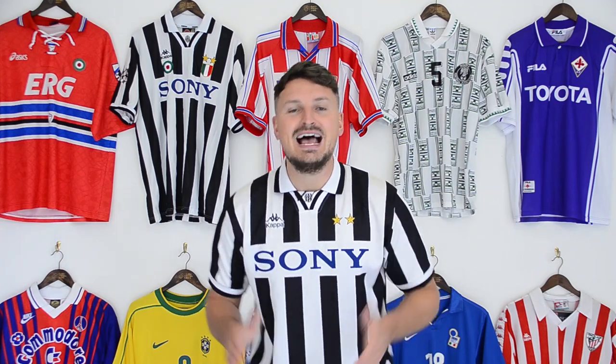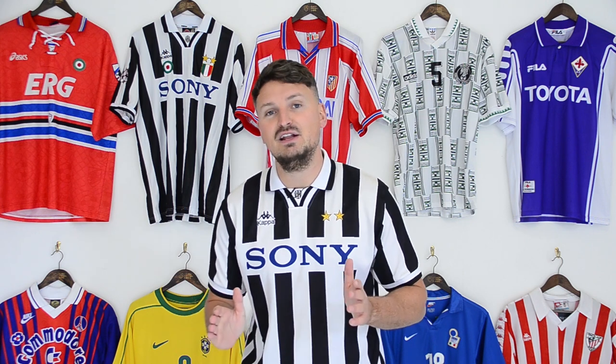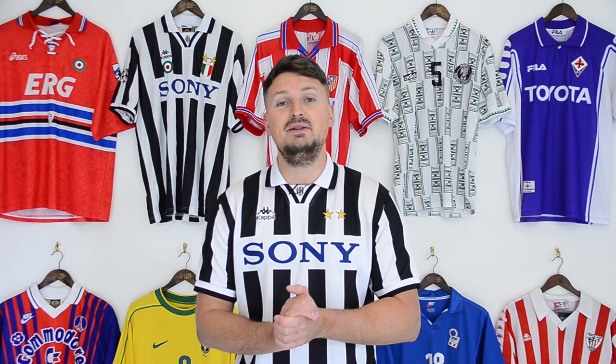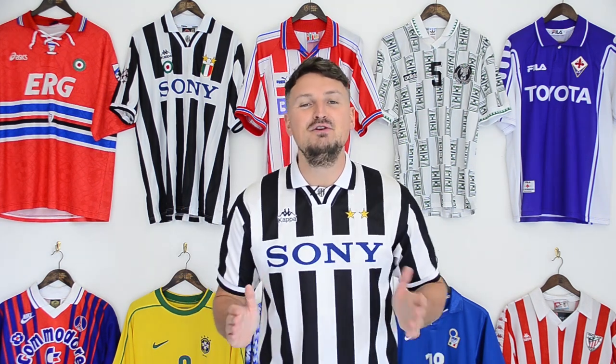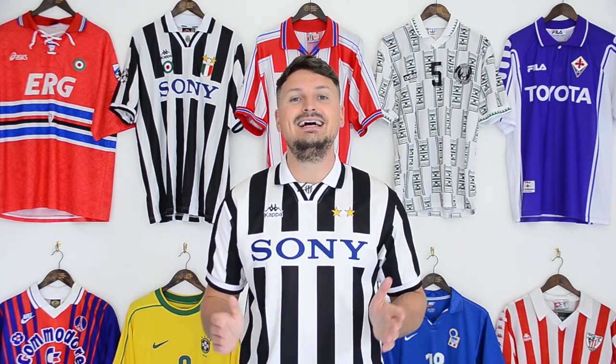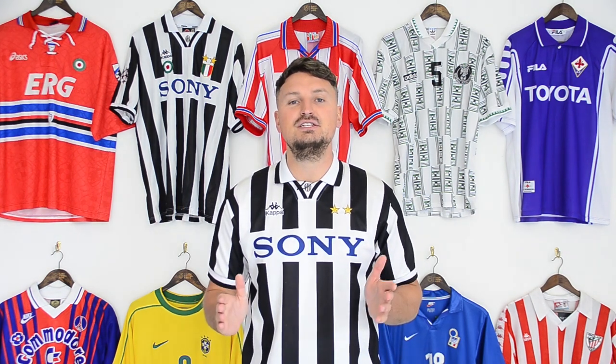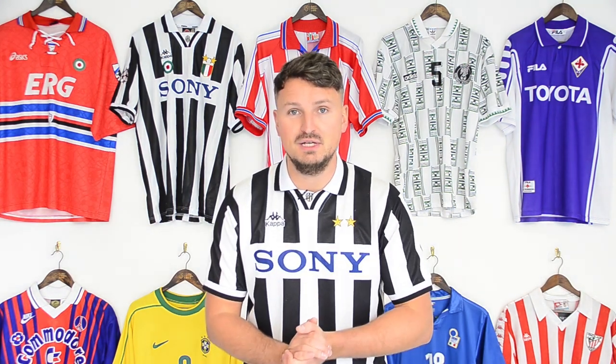Hello and welcome to Classic Football Shirts. I'm showing you some of the finest pieces from our museum archive collection and telling you the stories behind them. Today I'm showing you Juve shirts with Sony sponsors, Atletico Madrid home shirts from the mid-90s worn by Simeone and Cristian Vieri, and Nigeria shirts with 1994 World Cup style.